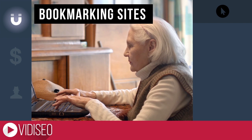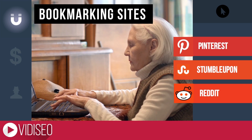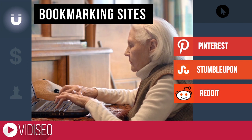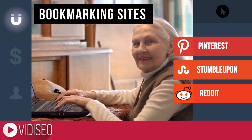Bookmarking sites are another great place to attract new viewers, depending on what your videos are about. Spend some time on sites like Pinterest, StumbleUpon, and Reddit — if you know what you're doing — and focus on adding additional value to the community. If you do that, you may reach a whole new audience you didn't have before.